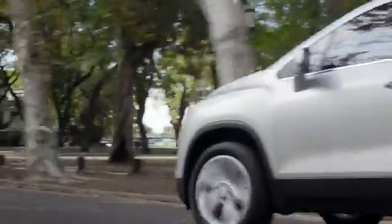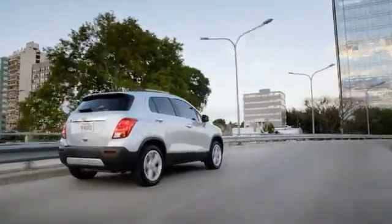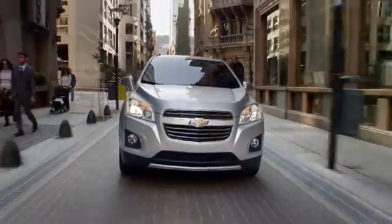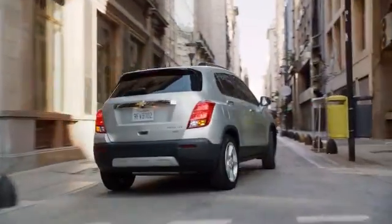The 2015 Chevrolet Trax. Putting the fun in your functional. The Chevrolet Trax gives the best of both worlds — the versatility of an SUV merged with the maneuverability you need to navigate the city.